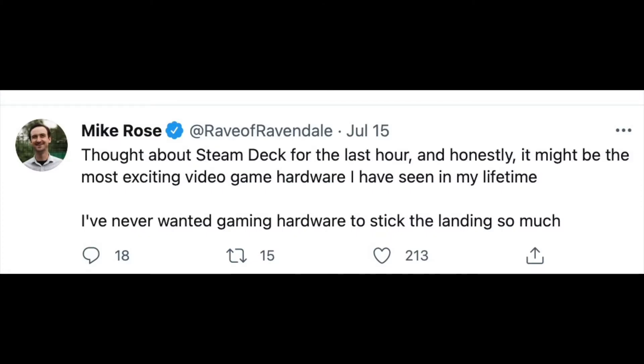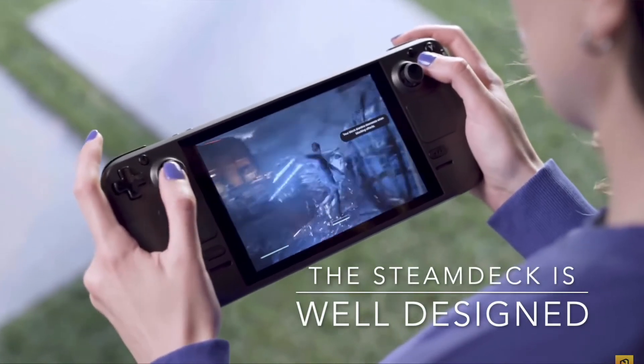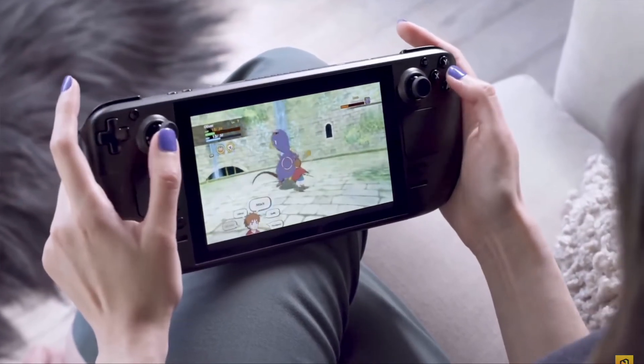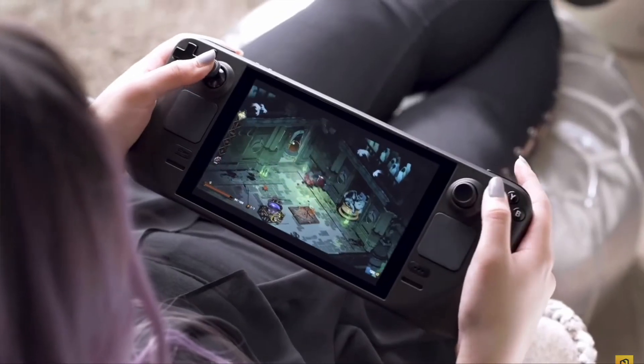You've already seen this with the success of Switch ports of indie games such as Hollow Knight and Dead Cells. With the Steam Deck, you're going to pay PC prices — no premium Switch prices. Mike Rose, creator of indie developer No More Robots, said: "I've never wanted a piece of gaming hardware to succeed more than this."